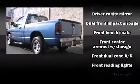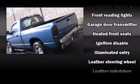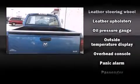Dodge ensures the safety and security of its passengers with equipment such as dual-front impact airbags, a panic alarm, and four-wheel disc brakes with ABS.